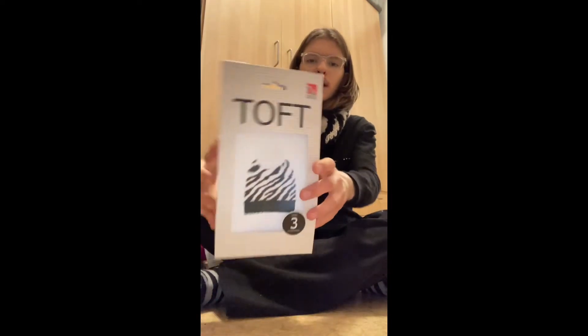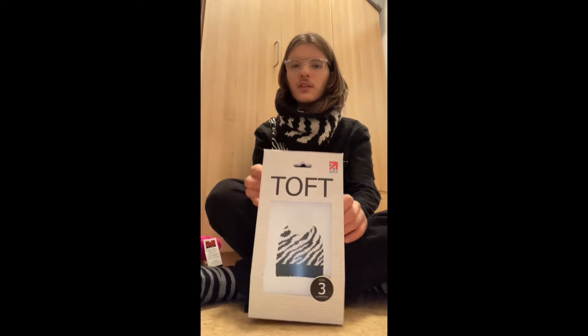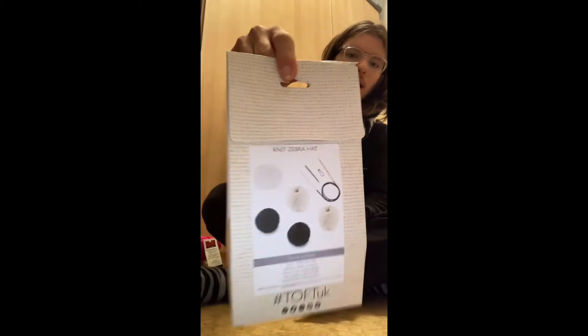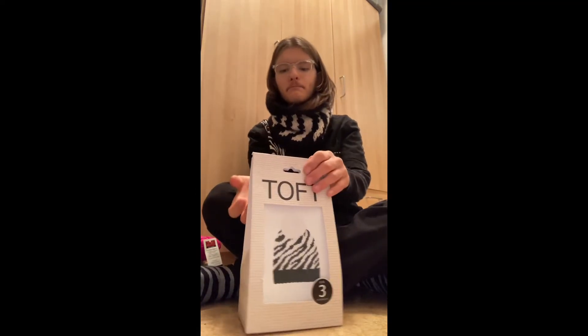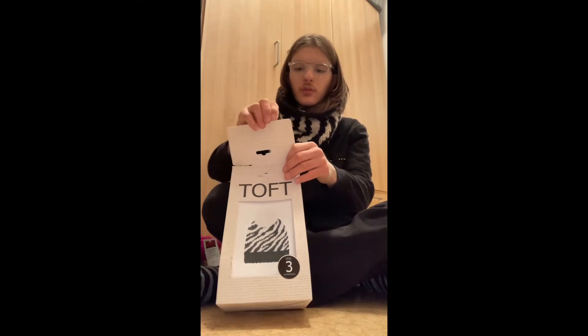Lastly, I got a kit for a hat. I've never purchased anything from Toft before, so I'm kind of excited to try it. They had a kit for a zebra hat — and if you didn't notice by my outfit, I like zebras. I have zebra socks and they're my favorite animal. So yeah, this is the Toft knit zebra hat.